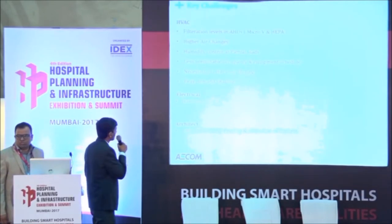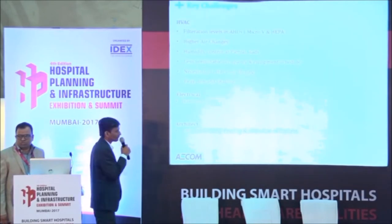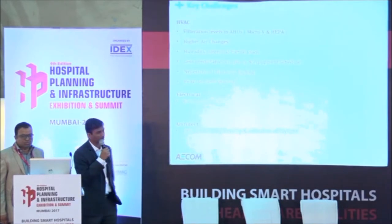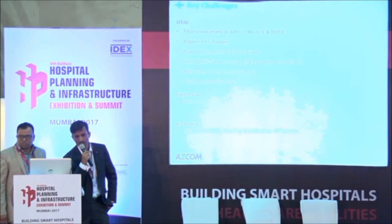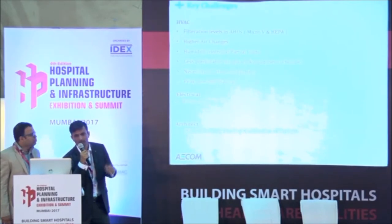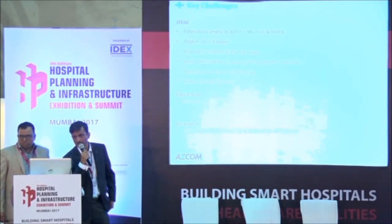The fourth challenge in design is basically the less predictable occupancy and equipment loading schedule. In an IT office you can always estimate that from 9 to 10 it's 10 percent occupancy, then 10 to 11 some 30 percent, and you can design the systems accordingly.